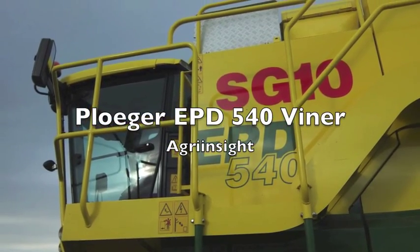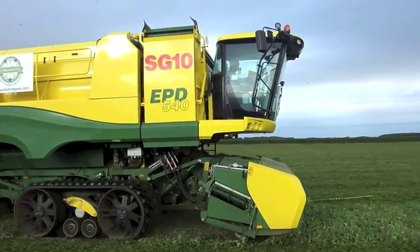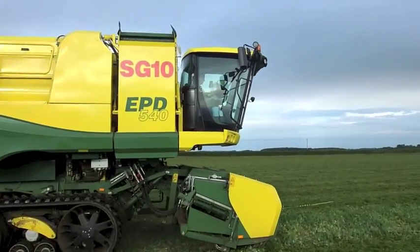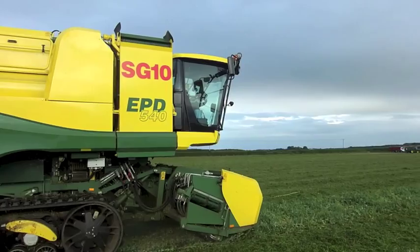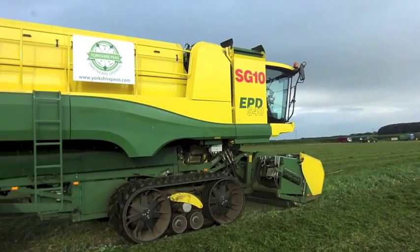For this edition of Agri-Insight, we are looking at Pluger's EPD 540 P-Viner. Swathorpe Growers are a vining group based in Yorkshire. The new Pluger uses the well-established Claas Terratrack system.